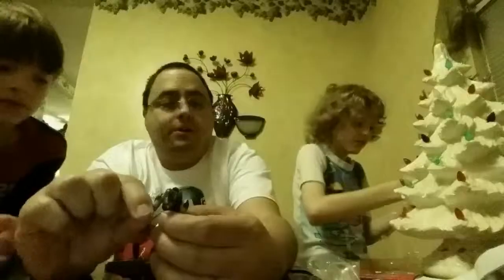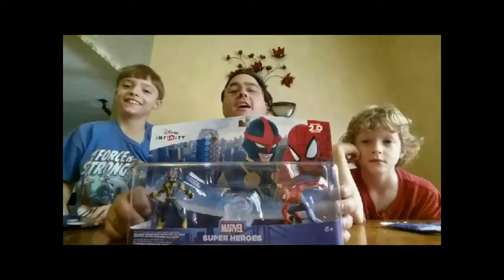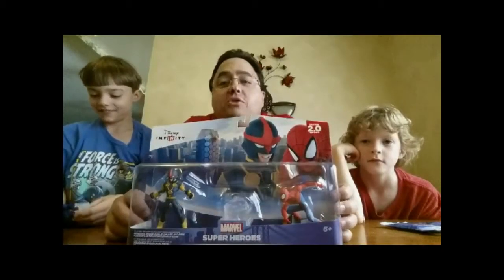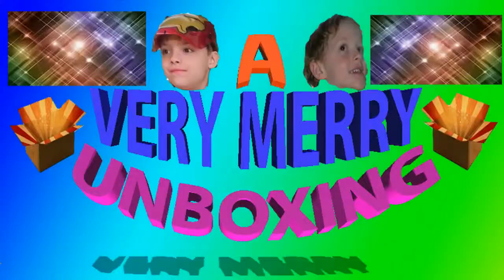A very merry unboxing to all. A very merry unboxing to you. Unboxing is a thing that makes all things be true. A very merry unboxing to all.